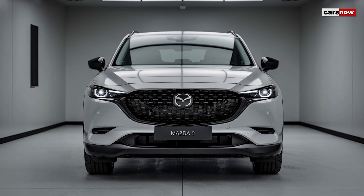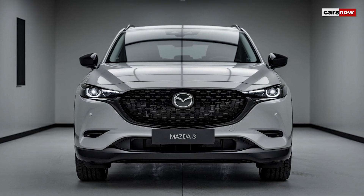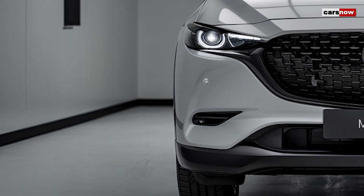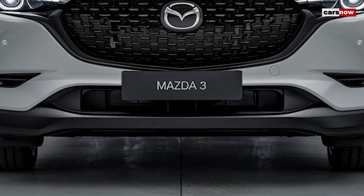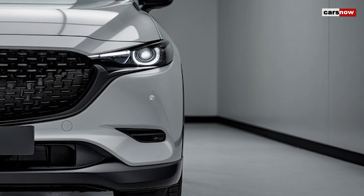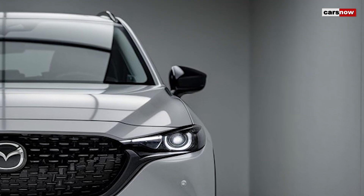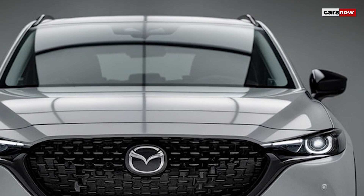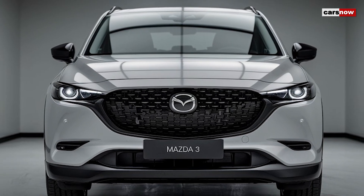The 2025 Mazda 3 boasts a refreshed exterior that exemplifies Mazda's Kodo design philosophy, which focuses on creating a sense of movement even when the car is stationary. Up front, the sedan and hatchback showcase a more prominent grille, sleek headlights, and refined body lines that give the vehicle a sporty yet elegant stance. New color options, including a vibrant deep crystal blue and premium Zerkin sand, add a touch of exclusivity, while redesigned 18-inch wheels further enhance its athletic appeal.